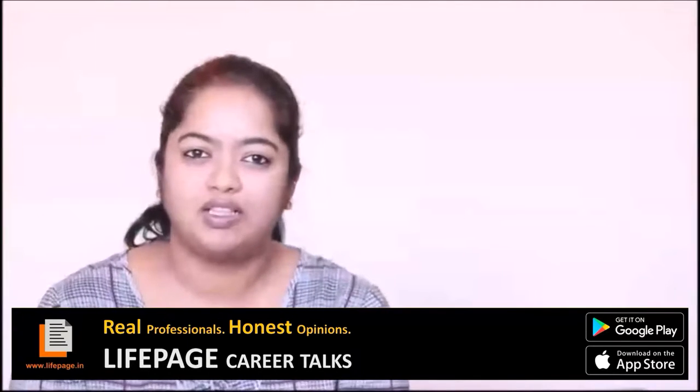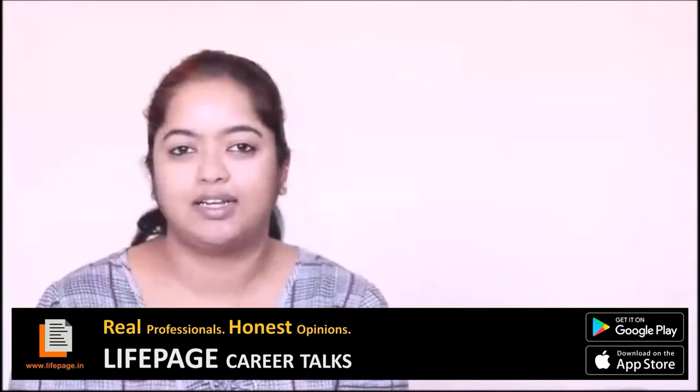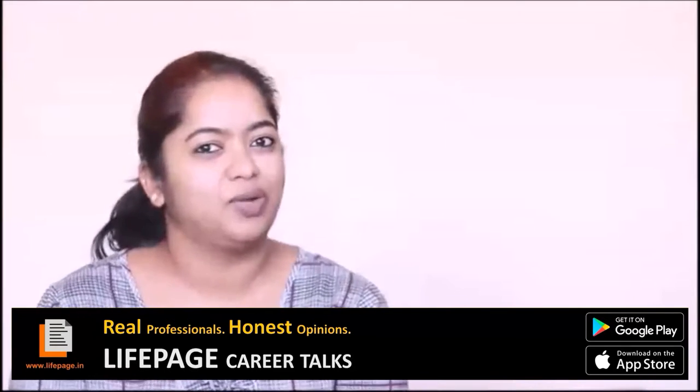I hope I've given you a balanced overview of what exactly technical writing is. Thank you and have a good day.